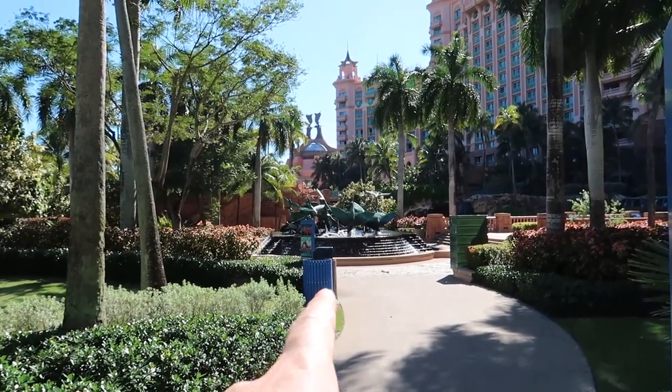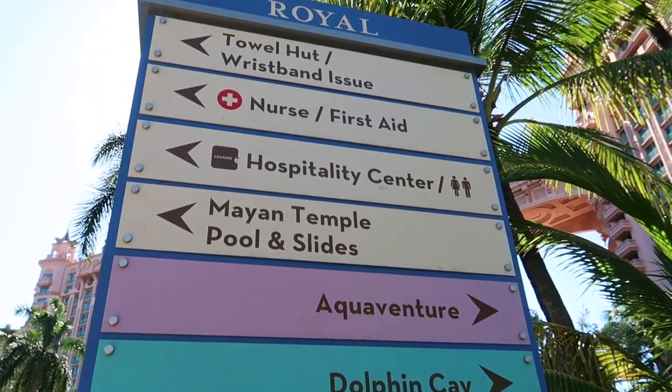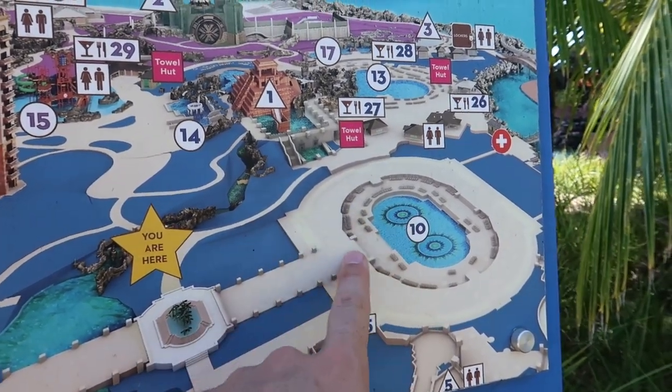Here's the Flying Fish Statue — I've just come up to the right of it and I'm at this map indicator showing where things are. This is the Flying Fish Statue where we started the video, and we showed the Royal Baths. We're right here on the map.